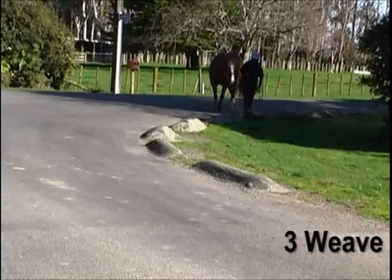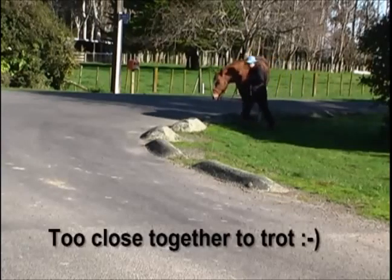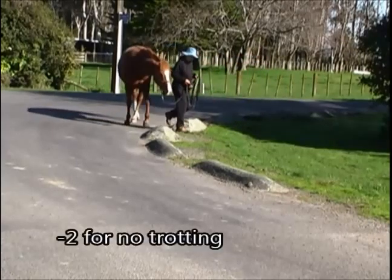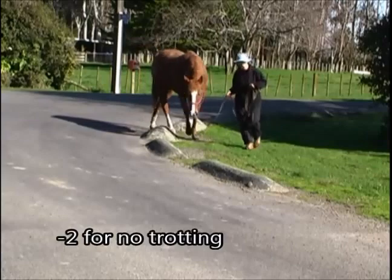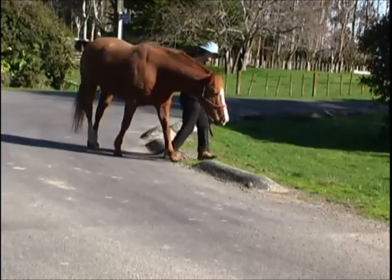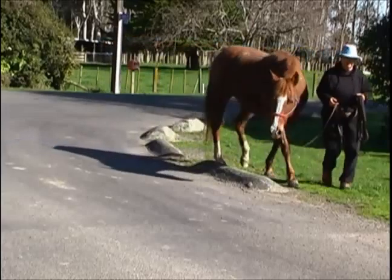Number three, the weave. We couldn't find anything else that had five things in a row to weave, so we decided to go with this, but we lost two points because we can't trot — it was too narrow to trot. I was very pleased with the way she actually did that.